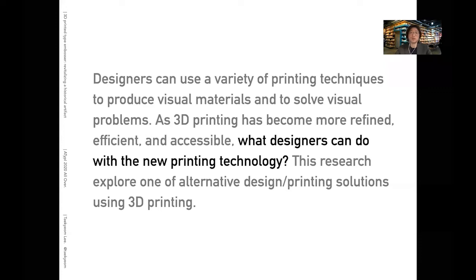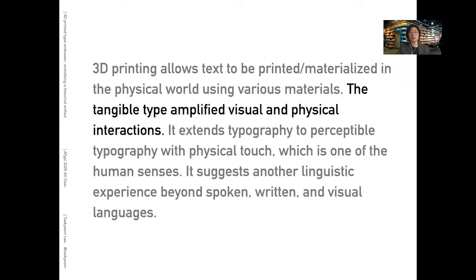Designers can use a variety of printing techniques to produce visual materials and to solve visual problems. As 3D printing has become more refined, efficient, and accessible, what designers can do with new printing technology keeps expanding. This research explores one of the alternate design and printing solutions using 3D printing. 3D printing allows text to be printed or materialized in the physical world using various materials. The tangible type amplifies visual and physical interactions, extending typography to perceptible typography with physical touch — one of the human senses — suggesting another linguistic experience beyond spoken, written, and visual languages.